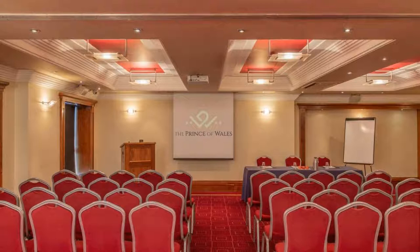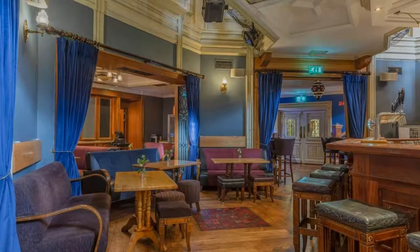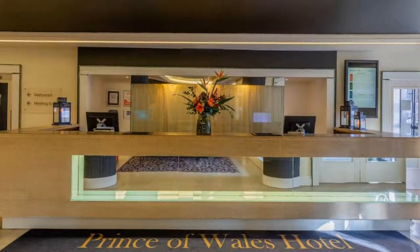If you have already stayed in this hotel, please share your experience in the comment box. For booking or more details, please read the description box.